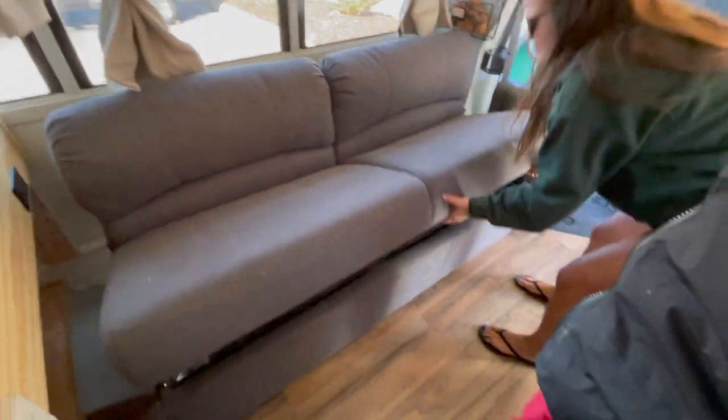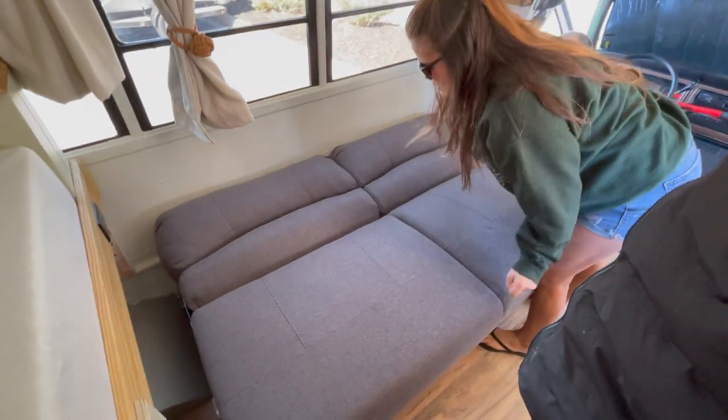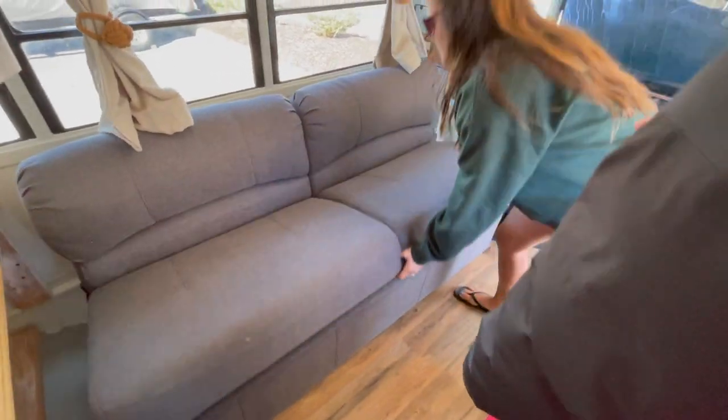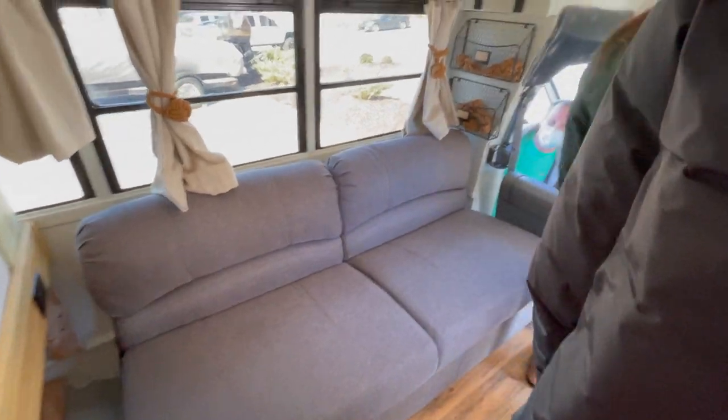And it turns into a bed too. Like this. Oh, nice. And then we put a sheet here. That's a pretty good setup. It holds three people on it, belted in. Oh yeah, we have three seat belts. Oh, nice.